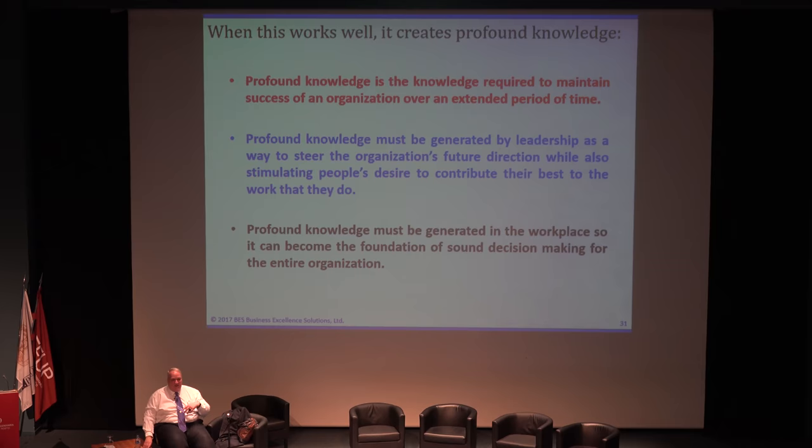In Japan this idea of culture is pervasive. Profound knowledge is important. The term was originated by Dr. Deming in 1992 in his book The New Economics. He never really defined profound knowledge precisely — he gave four systems of thinking about what it was. He gave a lecture like this strapped into his chair because he had a propensity to fall out. Profound knowledge is the statistical understanding of real world process behavior so that a system's future states may be predicted with some probability. That's what science does — it predicts with probability.